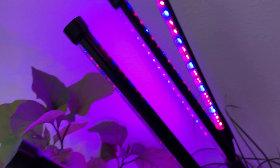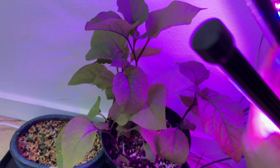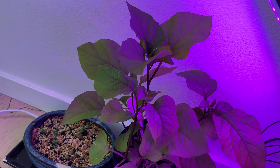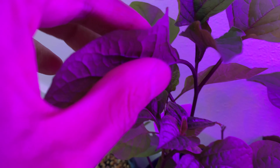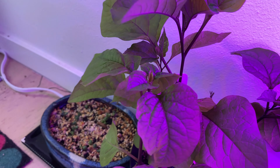I also moved the ground cherry indoors with lots of grow light since it's getting a little too cold outside and I still want to get the fruit from the plant. Hopefully we'll get some fruit this year. The flowers are still looking nice and forming nicely.